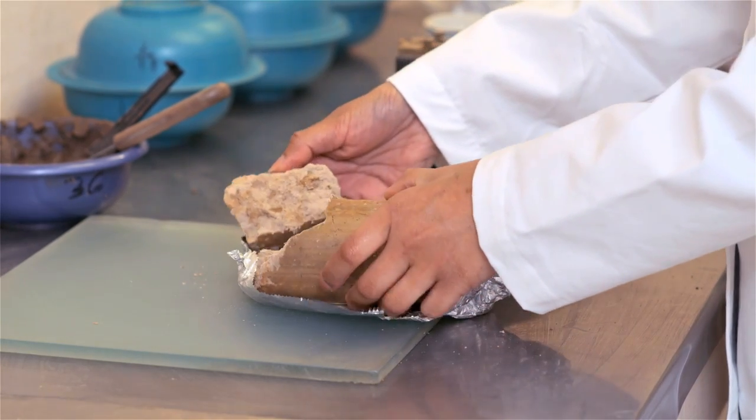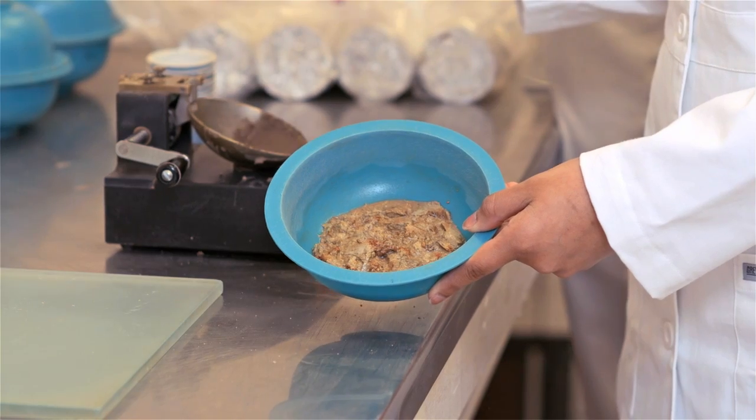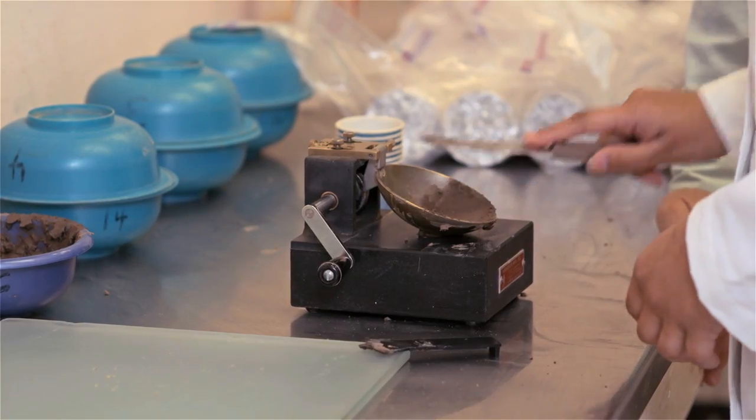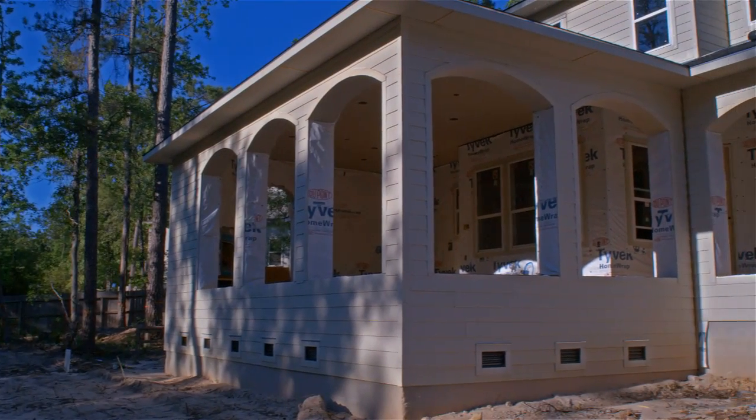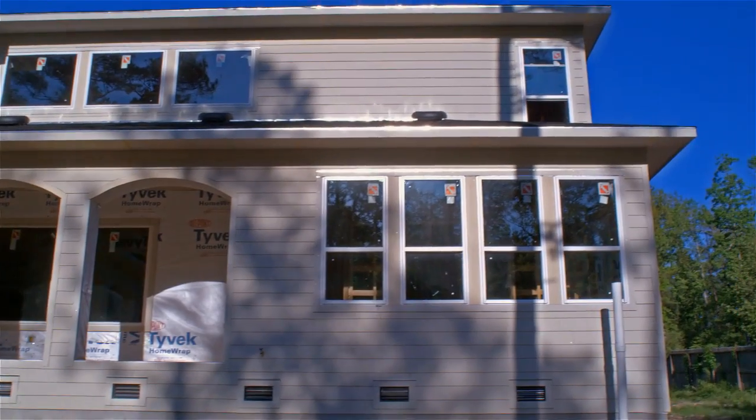Some builders use one soils analysis for several lots in a subdivision, and Design Tech considers that insufficient. Soil conditions can be so different from one lot to the next that it's really important and very key to get each and every lot individually tested.